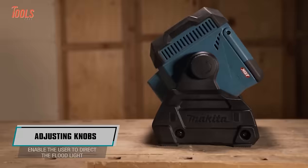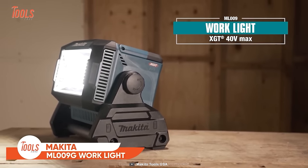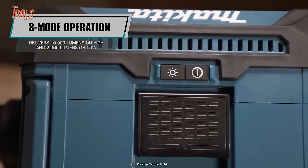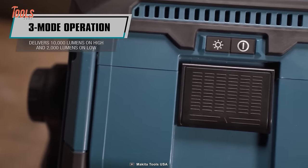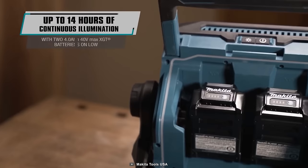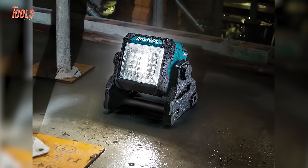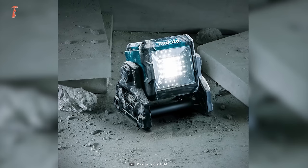Illuminate your surroundings with the ML00G Cordless Work Light from Makita. Delivering super bright illumination, versatility, and convenience, it comes with three operation modes: around 2,000 lumens on low, 4,000 on medium, and a staggering 10,000 lumens on the highest setting. With up to 14 hours of continuous burning capability thanks to two 4.0 Ah 40-volt max XGT batteries, it comes with a solid IP65 rating, making it perfect for use in harsh weather conditions.